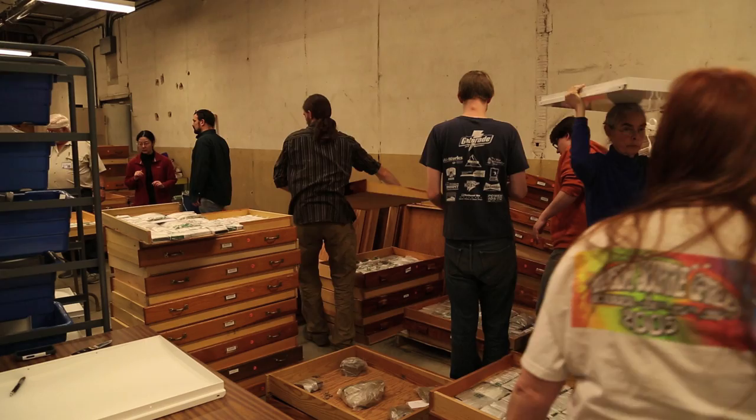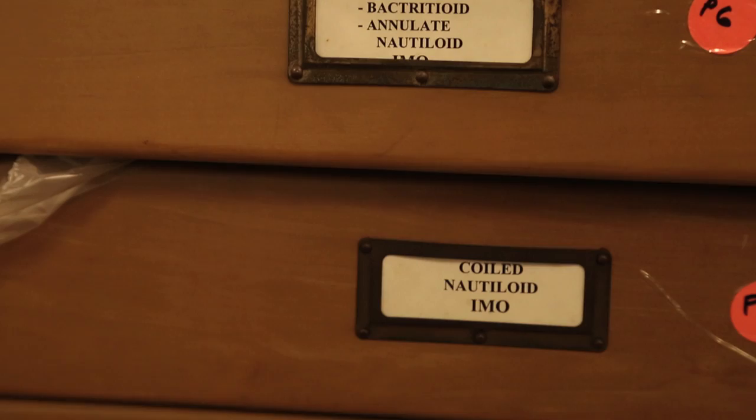You always look to future generations. I see the value of this collection — the treasures in this collection — that graduate students in the future, curators in the future, are going to be able to mine this collection for generations to come.